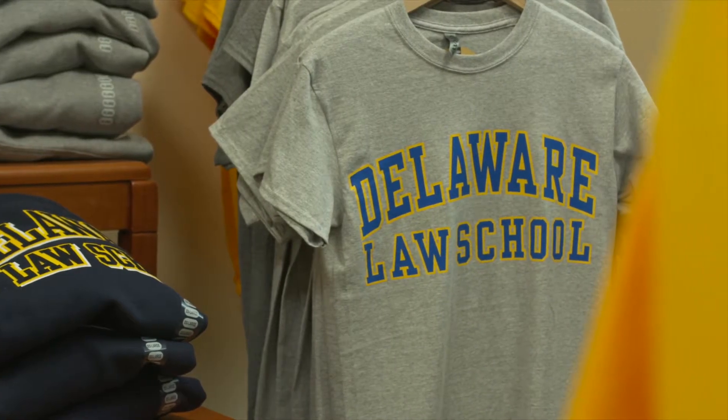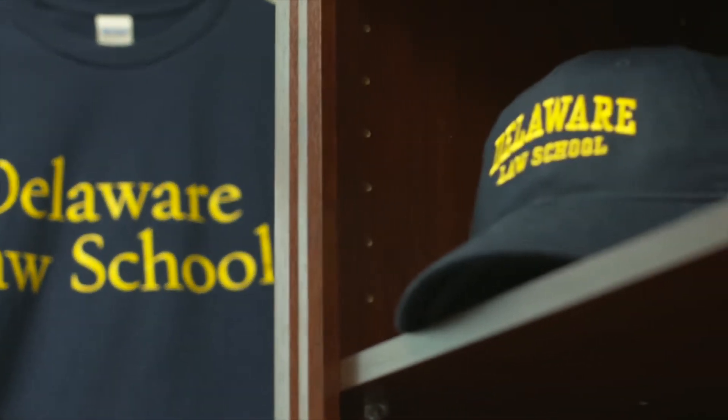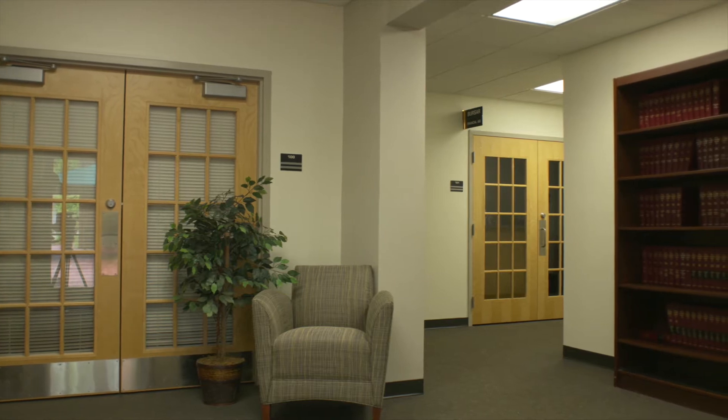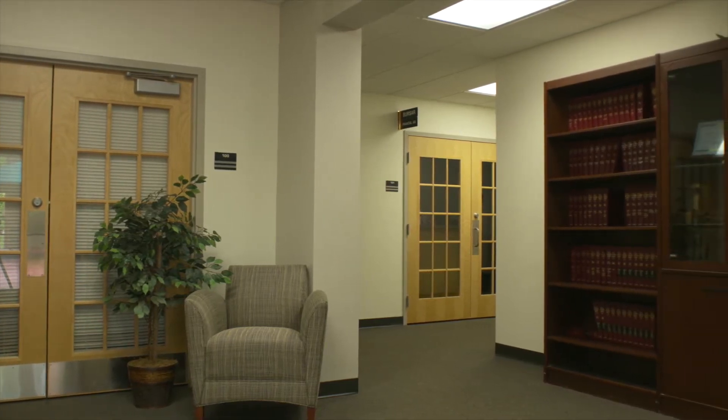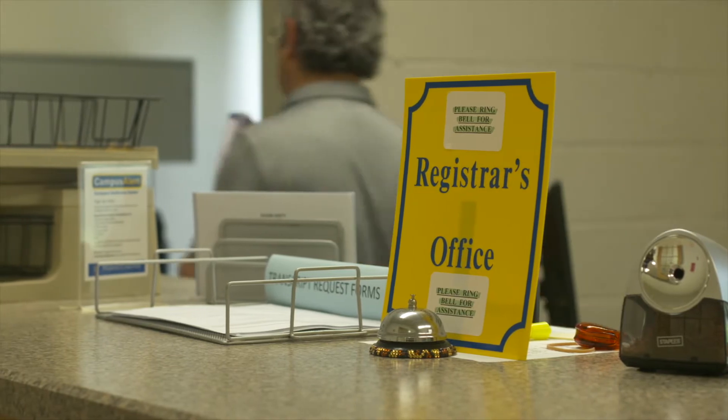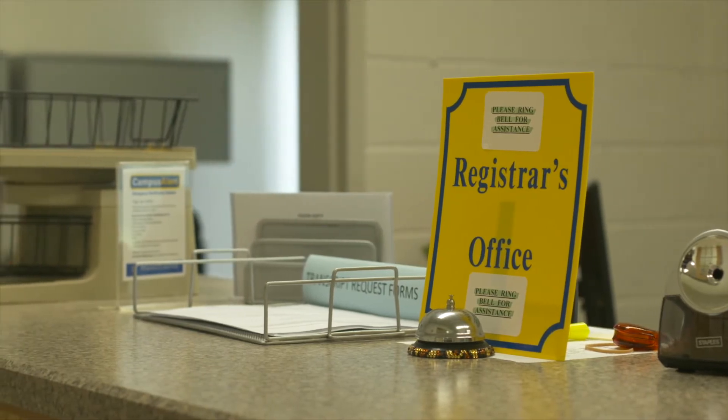Don't forget to grab some Delaware law merchandise at our apparel shop located just inside the admissions office lobby. The nearby registrar, bursar, and financial aid offices work in concert with our admissions team to ensure you get your legal career started on solid footing.